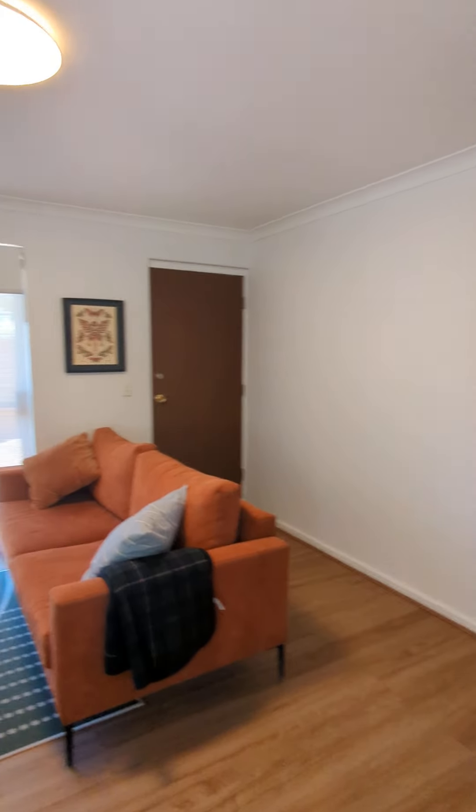So you've got beautiful new flooring, fresh paint — it's fresh, modern, clean.